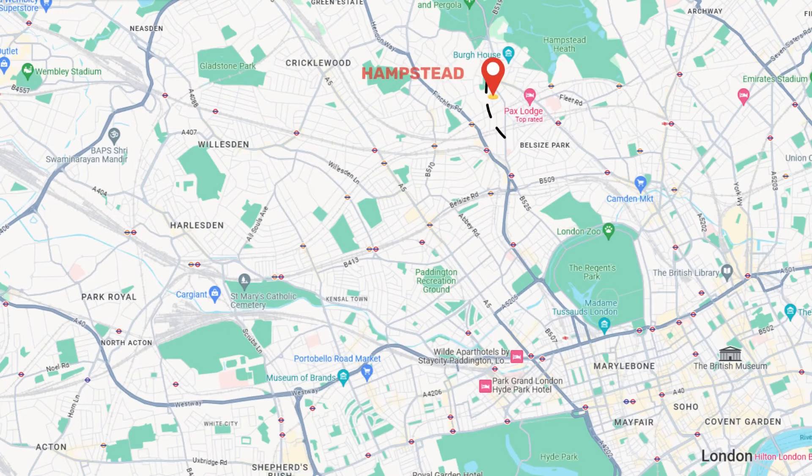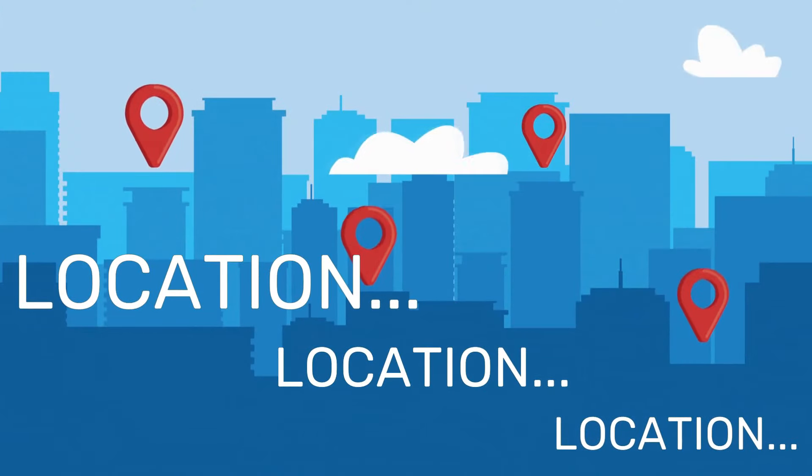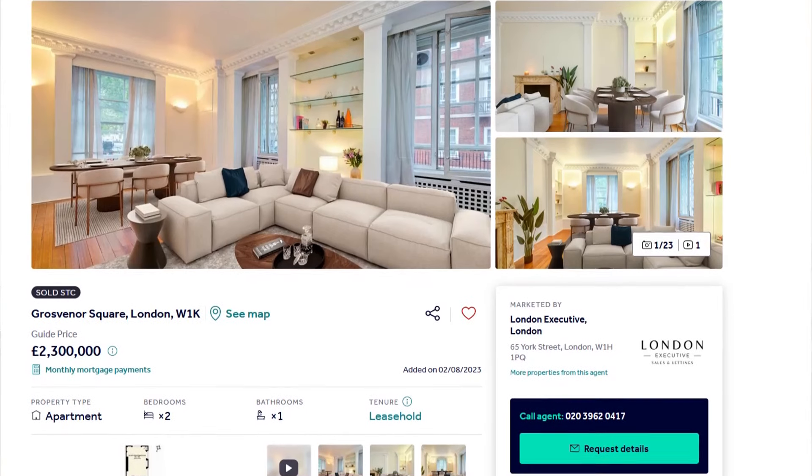The first thing that comes to mind when reviewing this two-bedroom apartment in Mayfair is location, location, location. If you have deep pockets and don't mind compromising on square footage when comparing it to locations such as Hampstead, East London, or South London, then absolutely. Another thing that stands out is the security — it comes with 24-hour concierge, which definitely has a value attached to it.